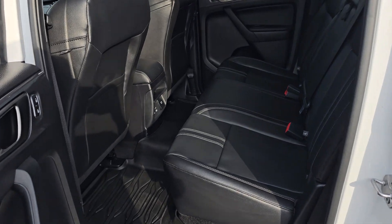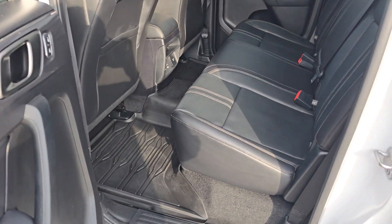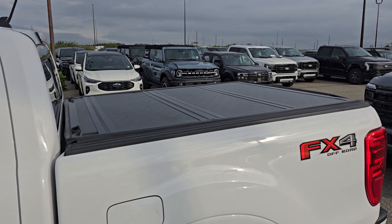In the back, you have a three-seater bench made with the same black leather. This Ranger also has a tri-fold hardtop tunnel cover.